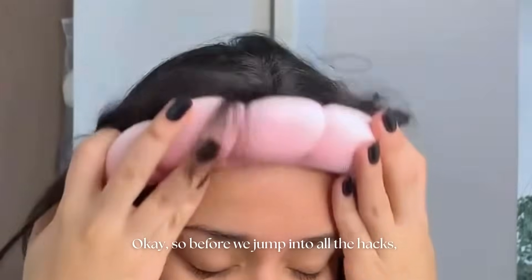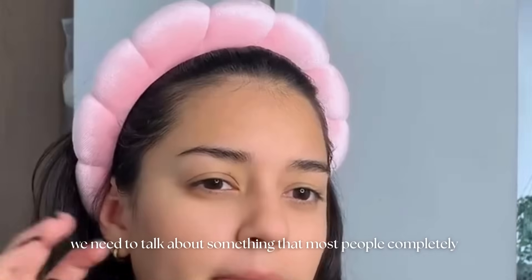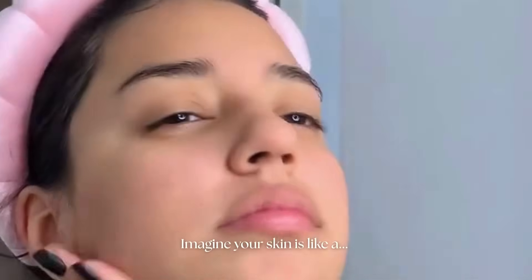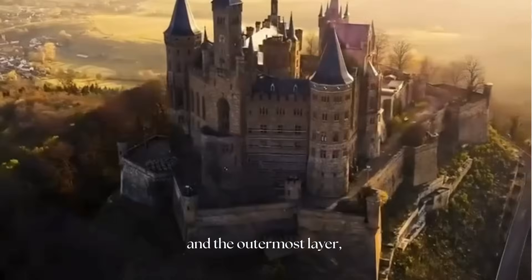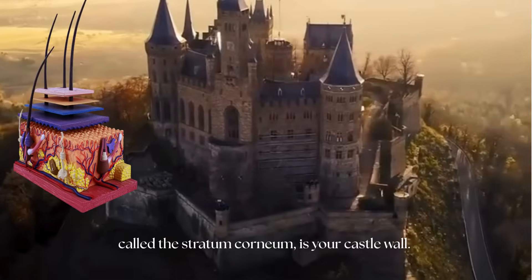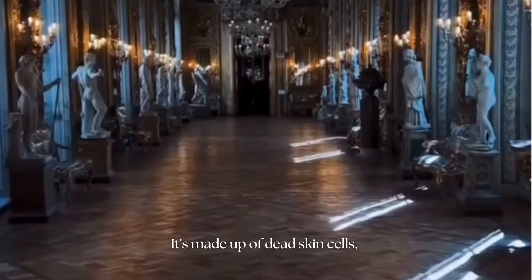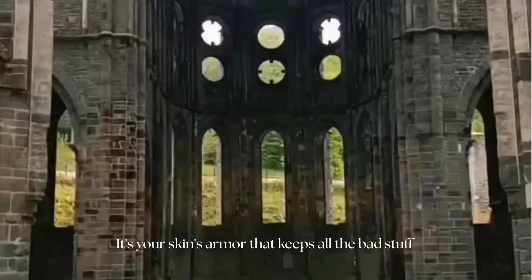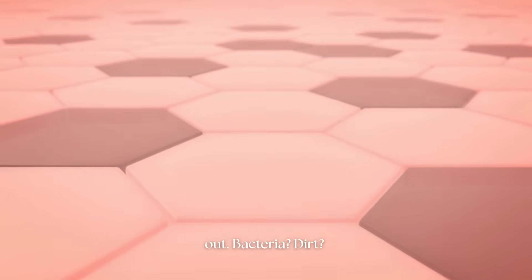Before we jump into all the hacks, we need to talk about something that most people completely overlook — your skin barrier. Imagine your skin is like a castle, and the outermost layer, called the stratum corneum, is your castle wall. It's made up of dead skin cells, fats, and lipids — basically your skin's armor that keeps all the bad stuff out.